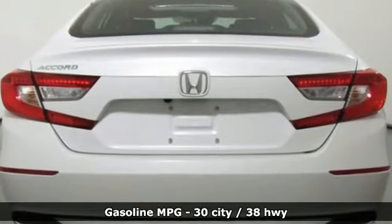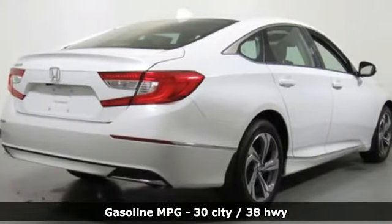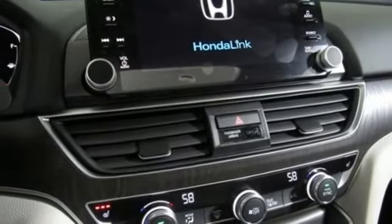Features include streaming audio, doors and push-button start proximity key, dual-zone climate control, remote engine start, and front heated bucket seats.